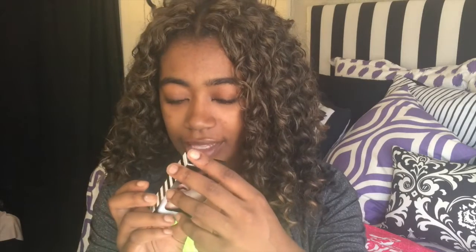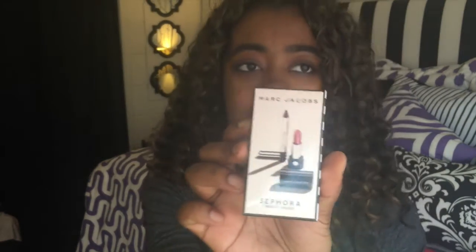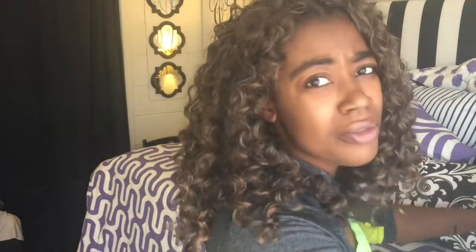When we were in the mall we went to Sephora, but I didn't buy anything — I just got my birthday gift. It was Marc Jacobs: an eyeliner and a pink lipstick. It comes in a cute little box, which was nice.